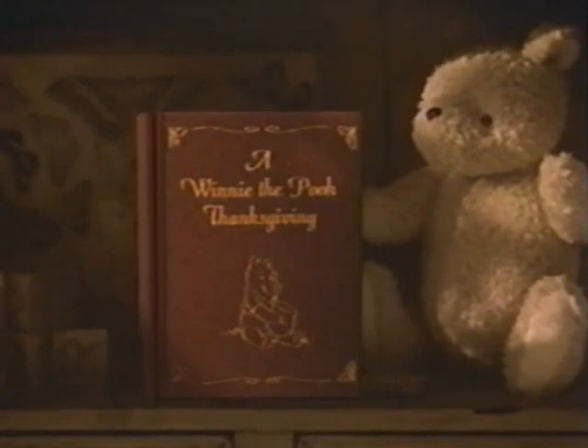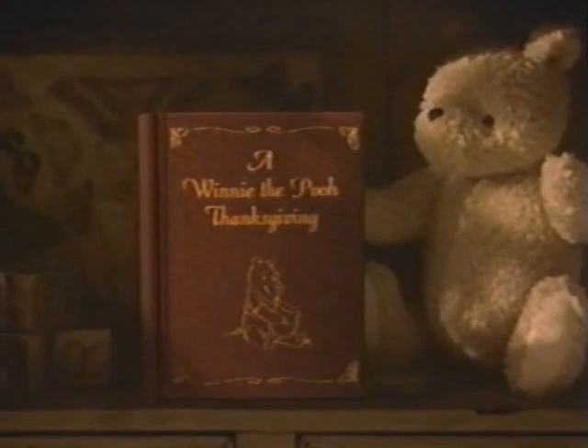Time for more of Winnie the Pooh Thanksgiving. We'll be right back with Winnie the Pooh and the Blustery Day after these messages.